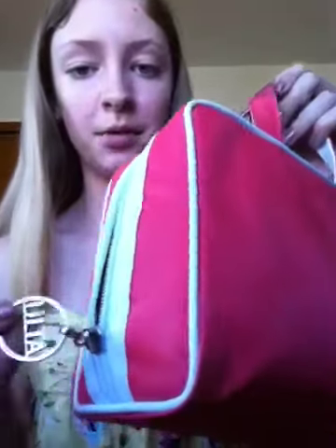Hey guys, it's Ashley. So I'm going to be doing part two of my makeup collection, and this is the one where I go into my makeup bag. I have a pretty decent amount, and first I'll do the bag. This is just a corally pink with white lining, and it is from Ulta.